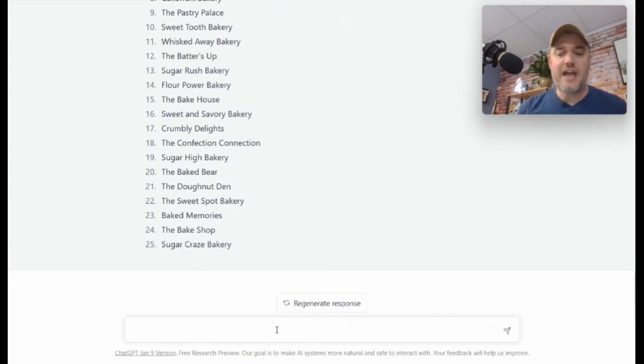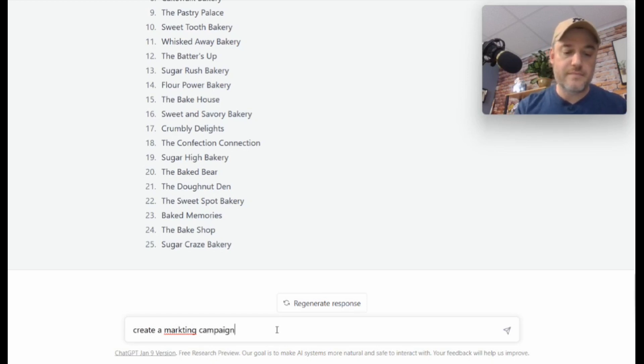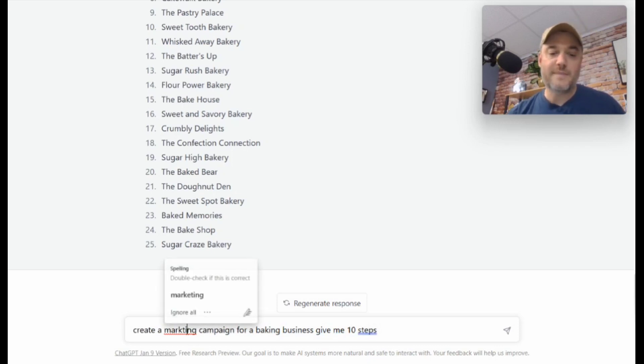But how do I market my bakery? I'm not a marketing professional — I'm starting a bakery. I could bake all kinds of things but I'm not really business savvy or marketing savvy. No problem. I typed: "Create a marketing campaign for a baking business. Give me 10 steps."